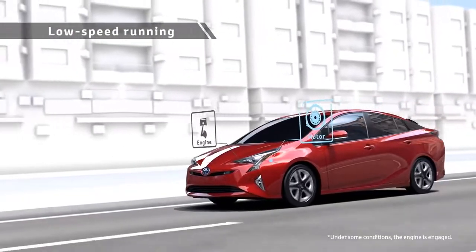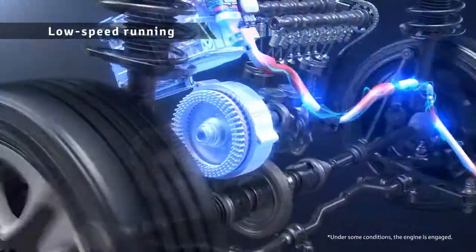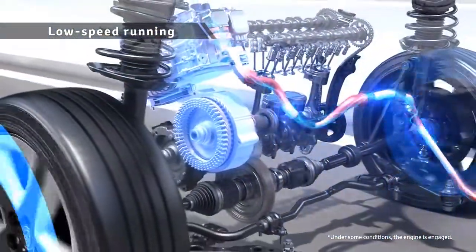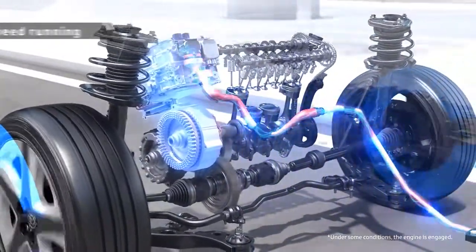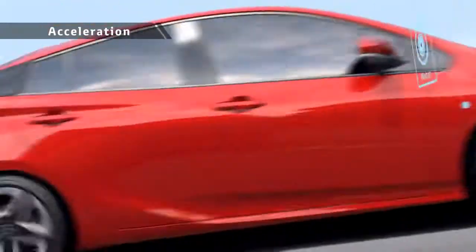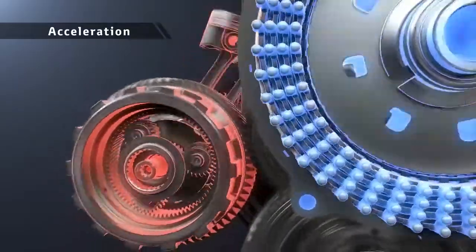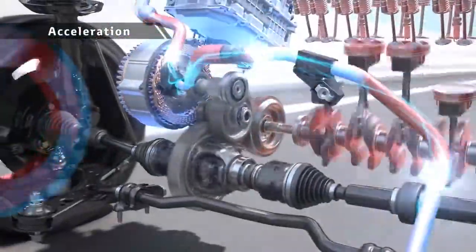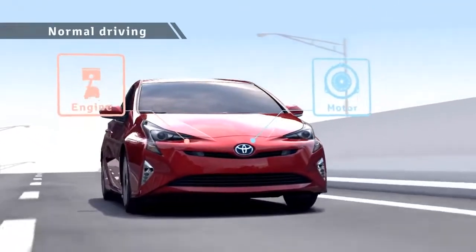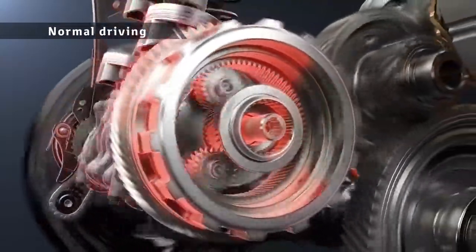For driving at low speed, the motor is used to achieve low fuel consumption. During acceleration, motor drive is combined with engine drive in a rotation range with good engine efficiency to drive the vehicle powerfully yet with low fuel consumption. The engine drives the vehicle and charges the batteries at the same time to raise the energy efficiency.